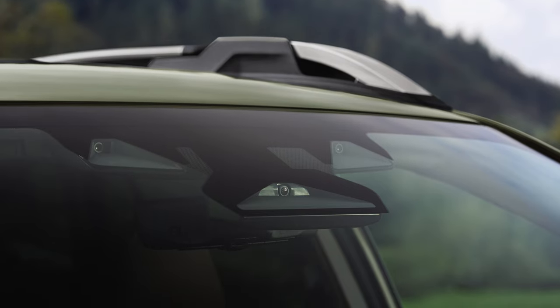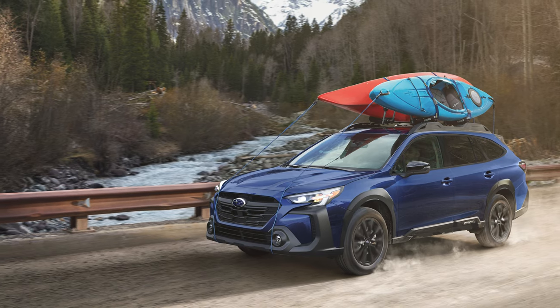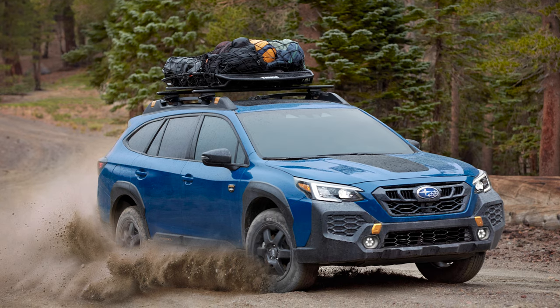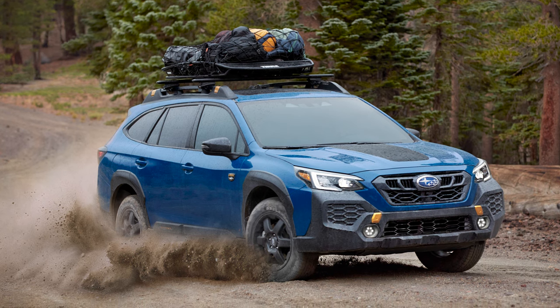What's great is that Subaru includes the EyeSight driver assist tech as standard across the Outback lineup. You also get Apple CarPlay and Android Auto, LED steering-responsive lights with high beam assist, and even X-Mode with hill descent control. And of course, we also have the symmetrical all-wheel drive system. So starting at the base level means you're still getting a nicely sorted machine.